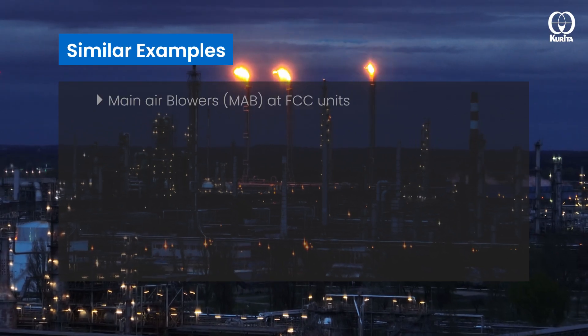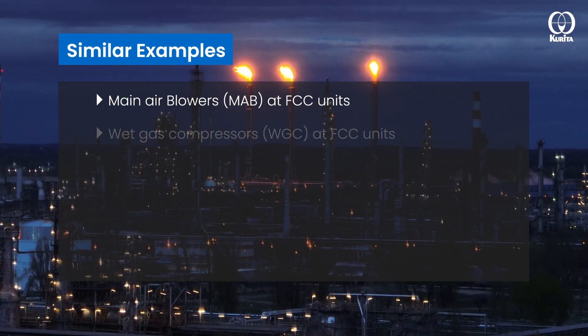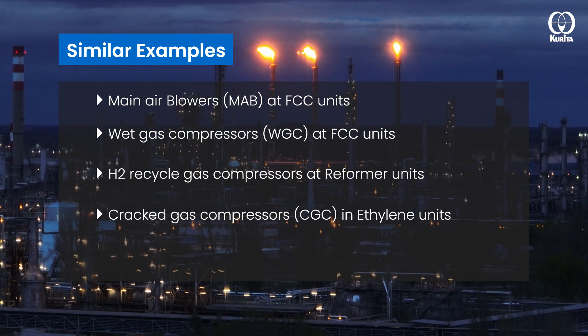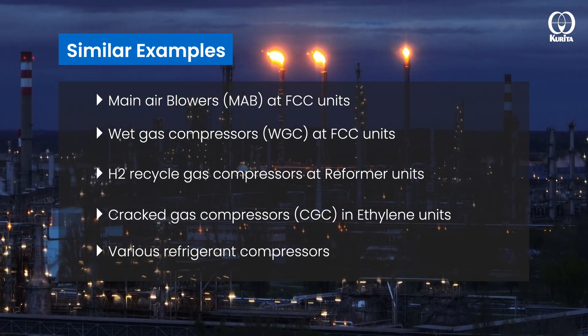Similar examples include main air blowers and wet gas compressors of FCCU and refinery, cracked gas compressors and ethylene units, and various refrigerant compressors.